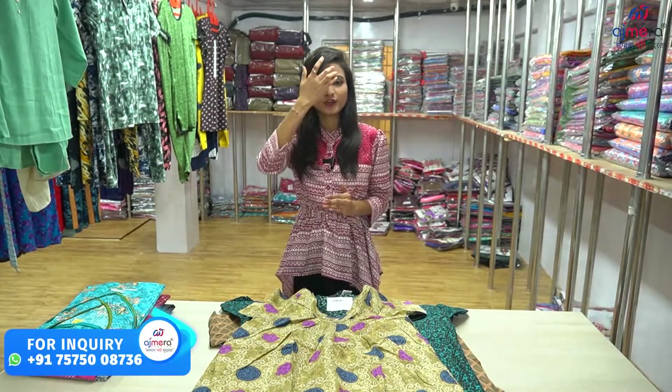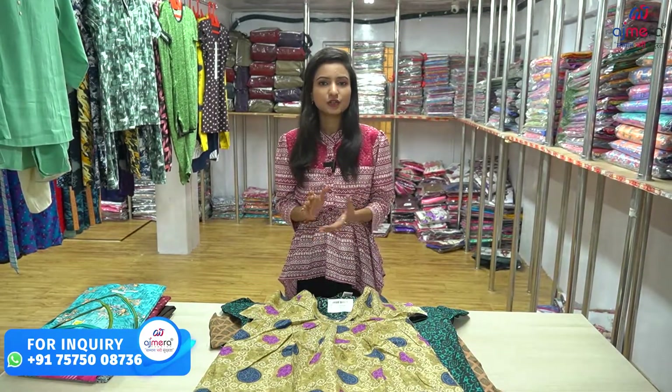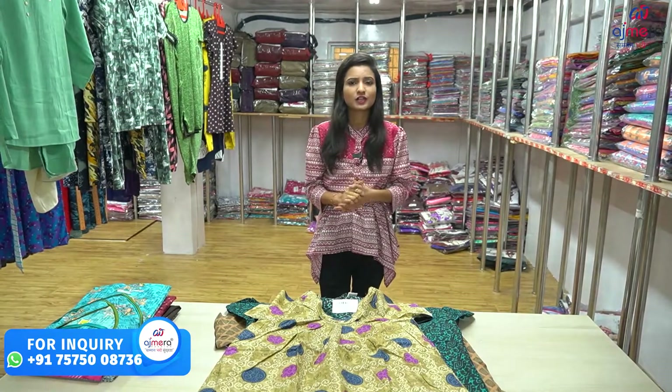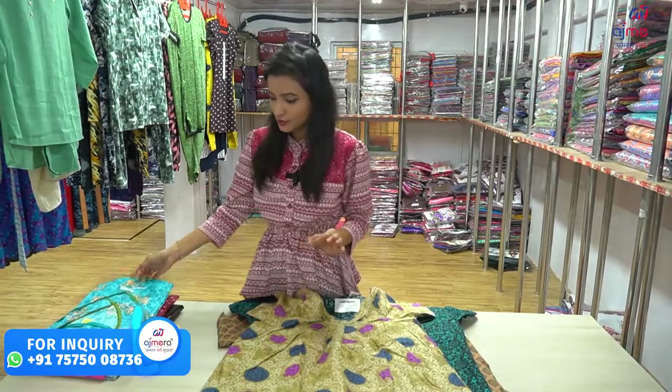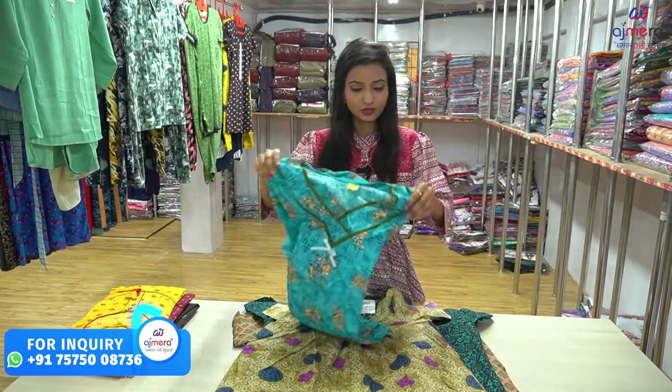You can buy items like Sarees, Kurtis, Kurtis and Nighty suits. You can also buy Kurtis and Benfits. There are Sarees, Kurtis, Gowns, and different materials.